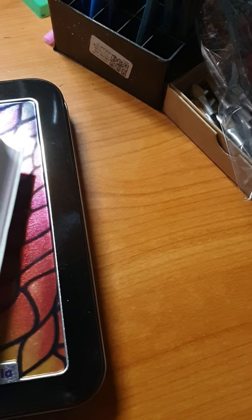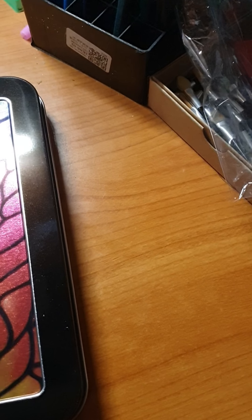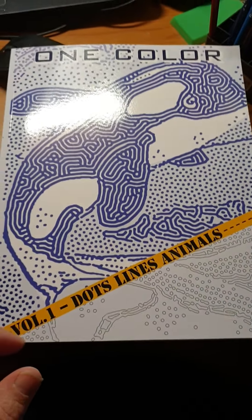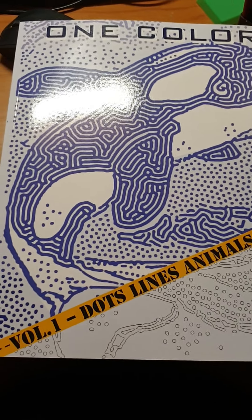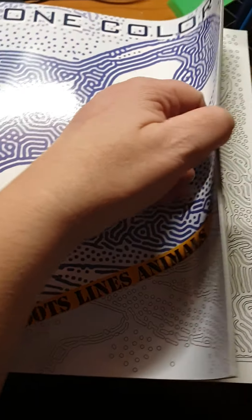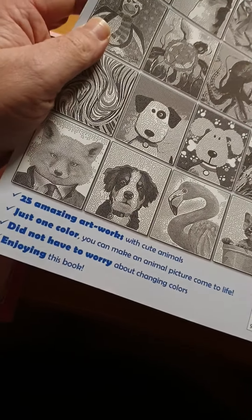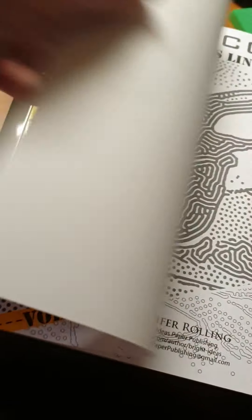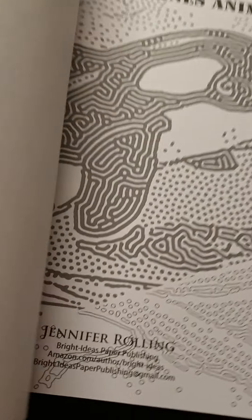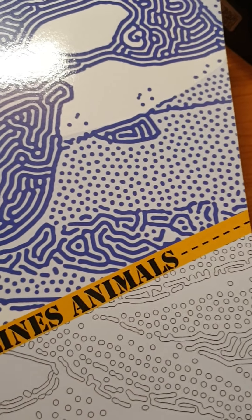This one just says Disney — doesn't say anything else. And then we have this one coloring book with volume one: dots, lines, and animals.